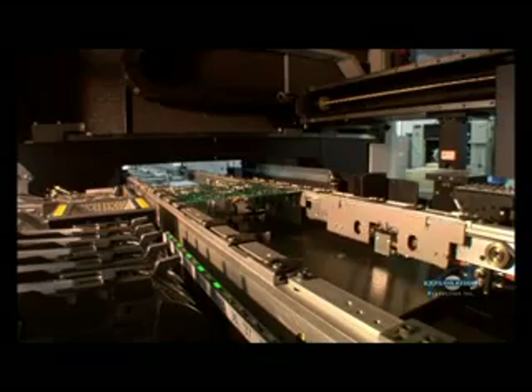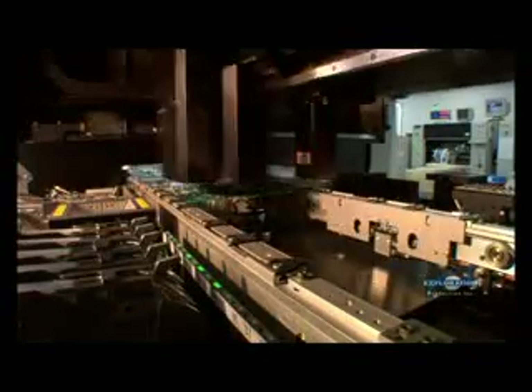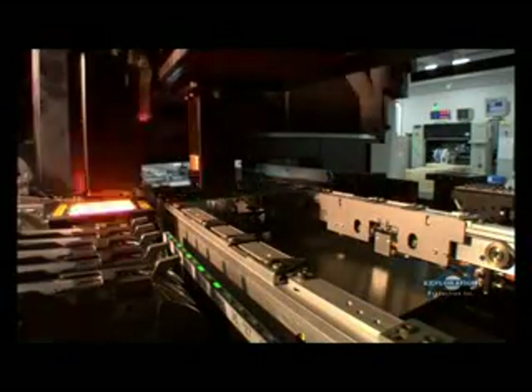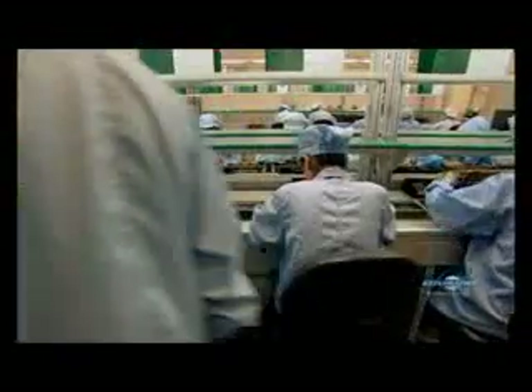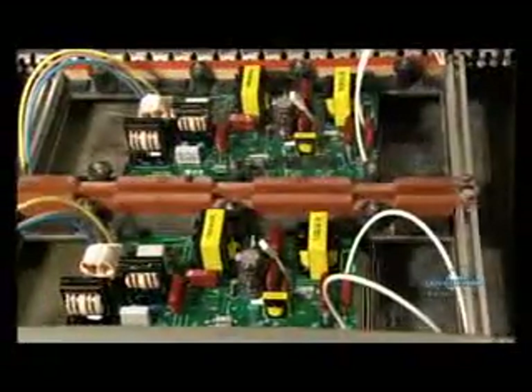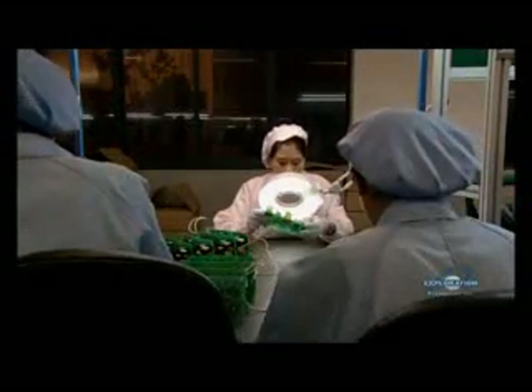The boards are fed into a machine that installs some of the smaller components. These robotic arms work around the clock, spitting out close to 3,000 boards in a 24-hour period. The board is inspected to make sure the components are secure and in their proper position. Workers attach the remaining components — 100 in all — then it's a slow, hot ride to get ready for a sizzling bath: a pool of 250-degree solder welds all the connections underneath.